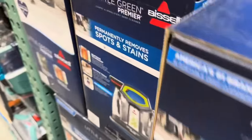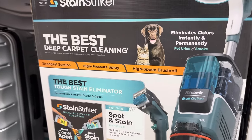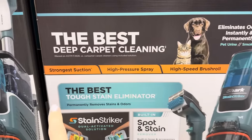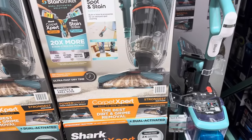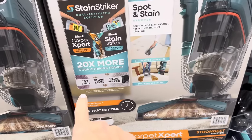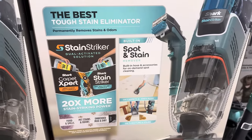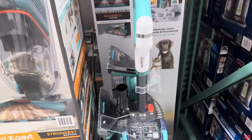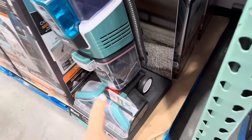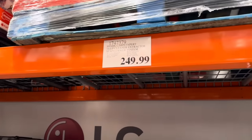We also have the Shark Carpet Expert Stain Striker. The best deep carpet cleaning — eliminates odors instantly and permanently. Pet urine, smoke — it has a high-speed brush roll, high-pressure spray, and strongest suction around. It helps with food and spills, pet stains and odors, and embedded mud and dirt. You've got the Deep Clean Pro formula and the Oxy Multiplier formula. The dirty water goes down here, clean water goes up here. $249.99 on this one.